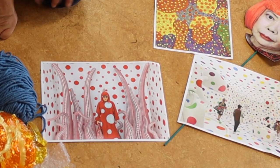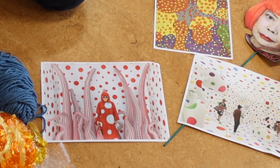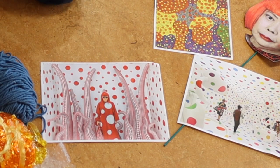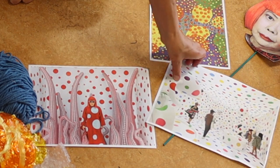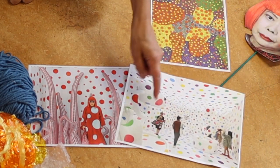Here's Yayoi in one of the rooms she's created. She's got spots on the walls and she's made really strange things — maybe things that look a bit like things you might find in the sea, or they might look a bit like trees. She's wearing an amazing dress with great big white spots on. She likes making all sorts of things with spots. In this one she's made a whole environment, a whole room that people walk around in with lots and lots of different colour spots.